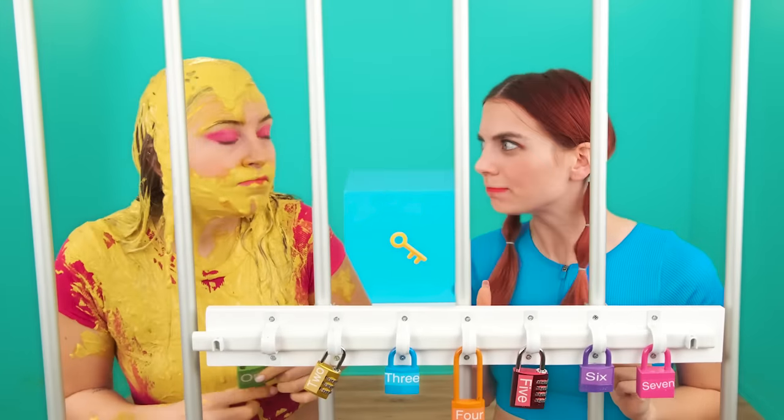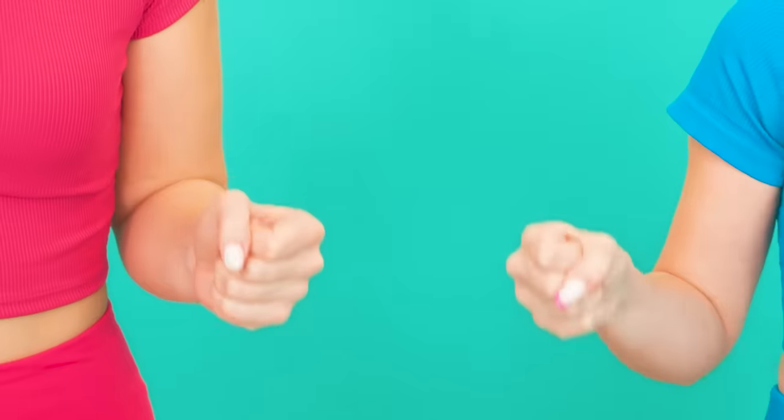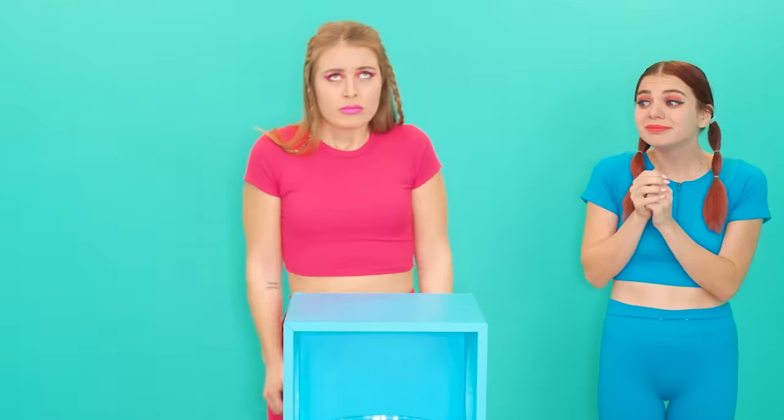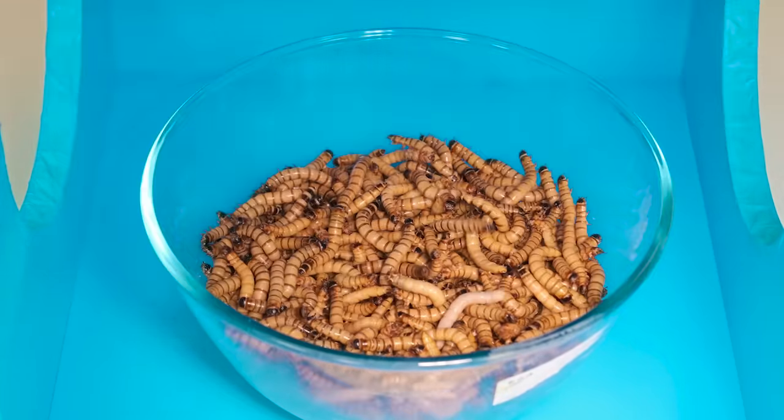Look! This is the next task! We need to check what's in it! He'll open it! Rock, paper, scissors! Check it out! What's that? These are worms! Calm down, Mia! They won't eat you! We need to get the key!